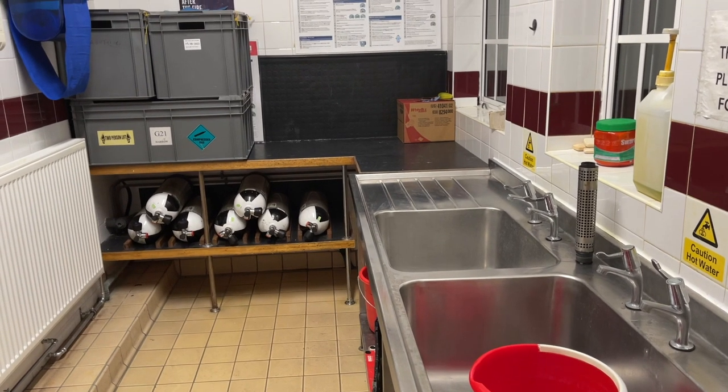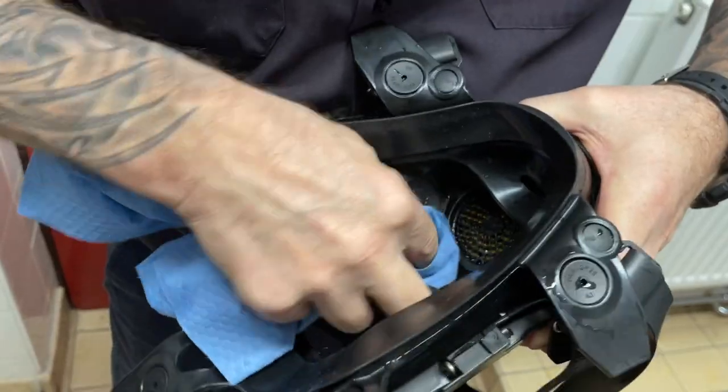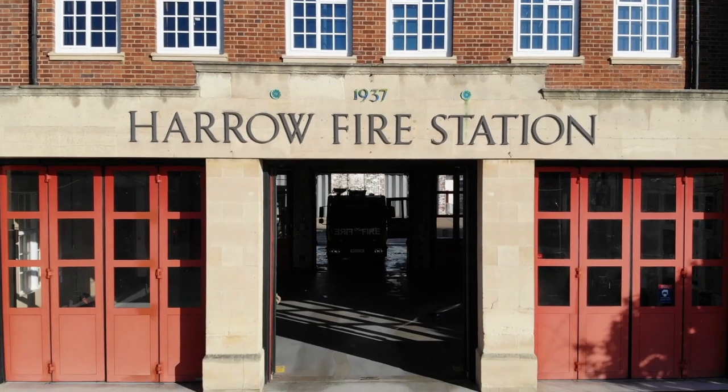This room we keep sterile at all times — it's got to be nice and clean for after we've used the BA sets. There are a couple of sinks here on the side that we use to clean off any contaminants, especially after a fire. Behind me in this racking is where the full cylinders are kept, so we'll exchange those with the ones we've used. Thank you for joining us on our virtual tour around Harrow Fire Station. We hope you found it interesting and informative, and we hope to welcome you soon in person to come and have a look around our station. Thank you and see you soon.